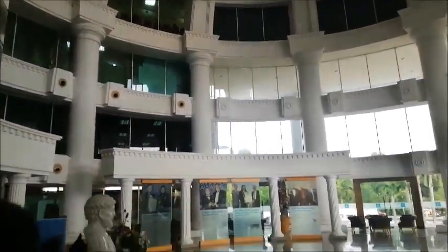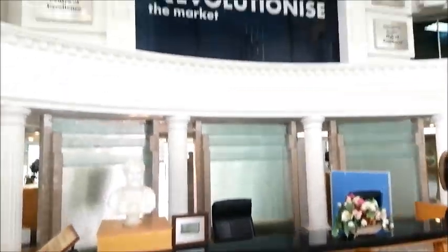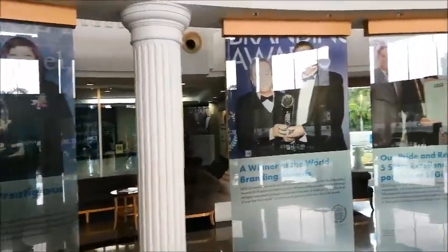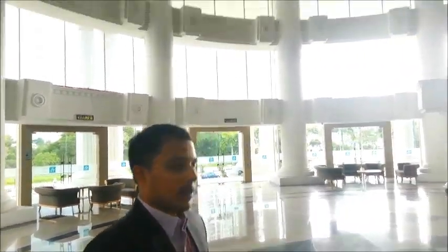From the information counter, students will know which department to go to next. Here you will see our lounge. Currently we are focusing towards IR 4.0, which means reimagine, recognize, redefine, and revolution. Around here you can also see awards that have been awarded to SEGI, such as the CEO Awards, the Branding Award, the Pride and Recognition Five Star Awards, and also the Ultra Brands Awards.